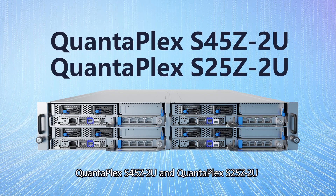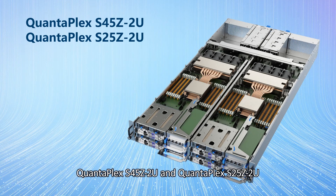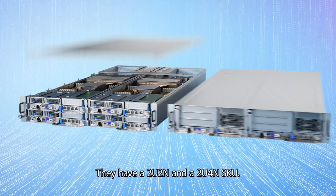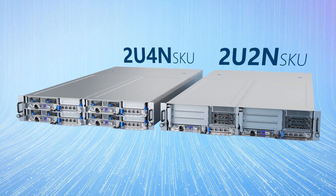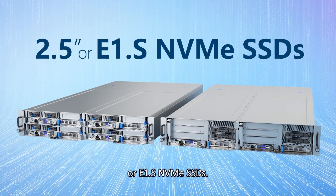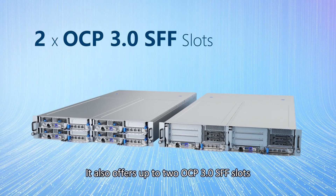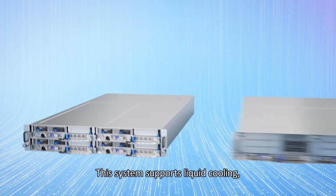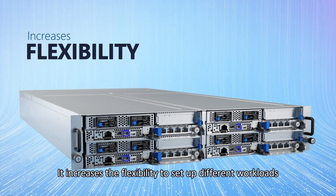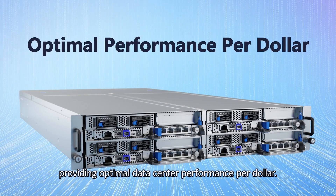QuantaPlex S45Z2U and QuantaPlex S25Z2U are 2U multi-node servers powered by one Intel Xeon 6 processor on each node. They have a 2U2 node SKU and a 2U4 node SKU. For the 2U4 node SKU, it features flexible storage options with either 2.5-inch or E1.S NVMe SSDs, and offers up to 2 OCP 3.0 small form factor slots and 1 PCIe Gen 5 slot. This system supports liquid cooling and is DCMHS compliant, increasing flexibility to set up different workloads independently in a 2U shared infrastructure, providing optimal data center performance per dollar.